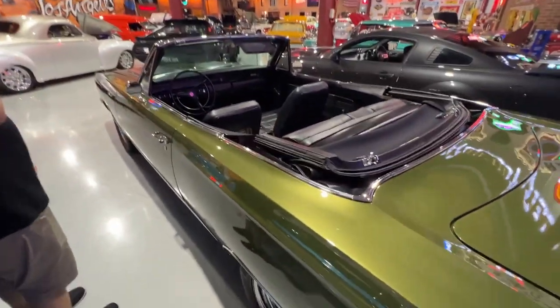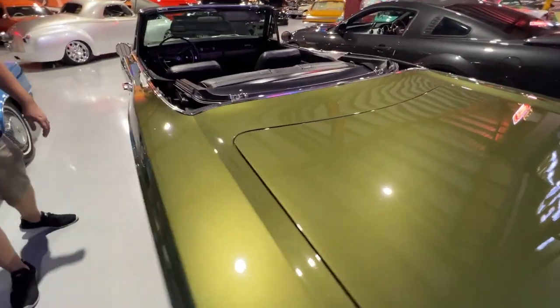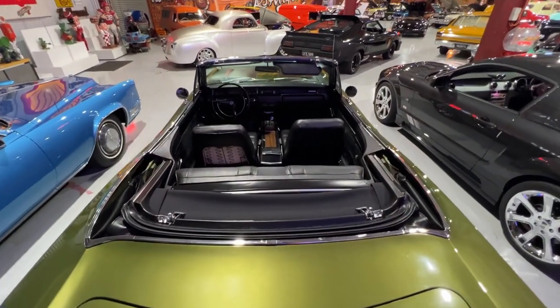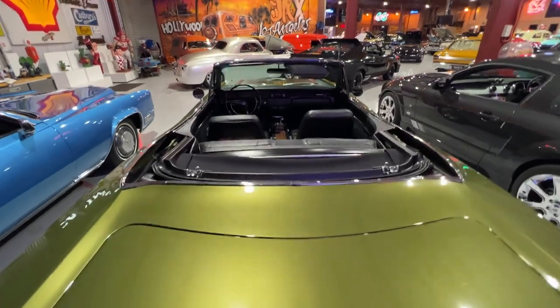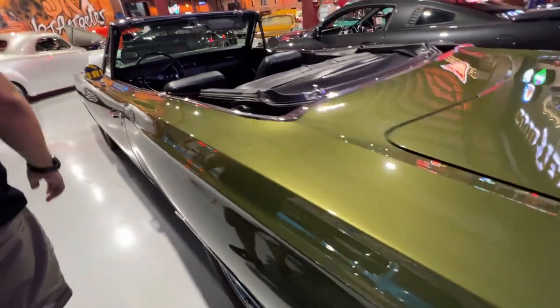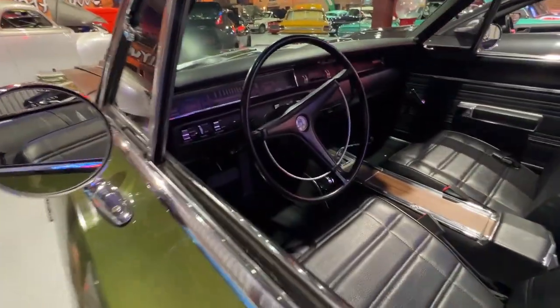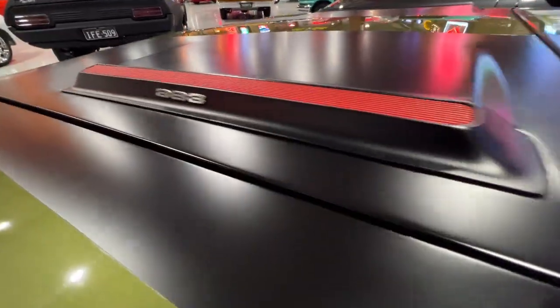This is a really rare car — it's a 1969 Plymouth Road Runner Convertible. They only built around 2,000 of these in 1969, so super low production. This one's been really nicely restored. It's got a 383 big V8 under the bonnet, automatic trans, power top, power steer. Really cool muscle car.